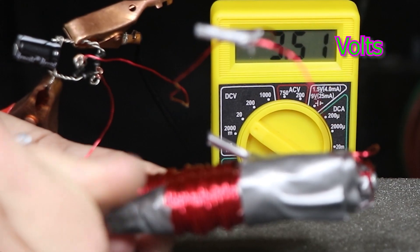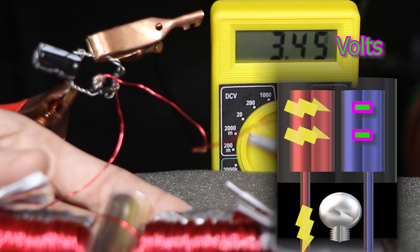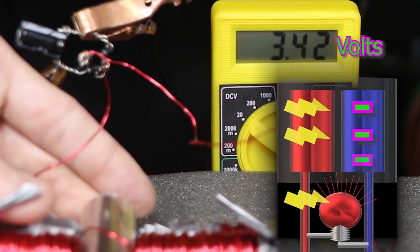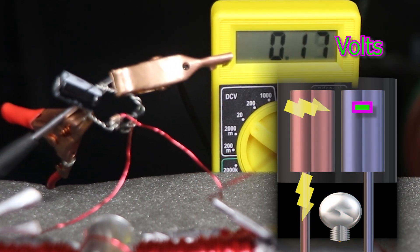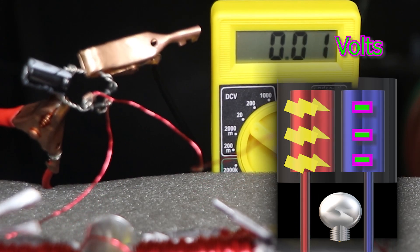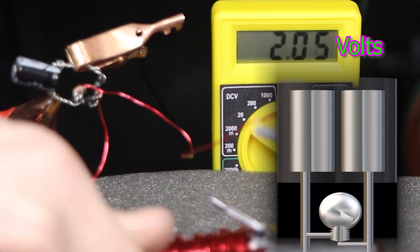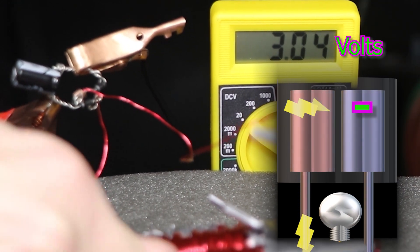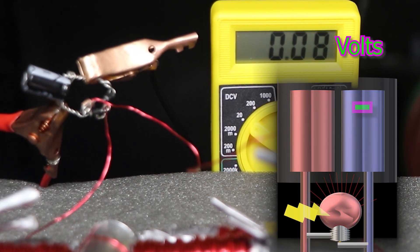That's definitely brighter than before, but it doesn't stay on very long — just a sudden flash. So I'm thinking I'll add a capacitor. It's similar to a battery, except instead of a chemical reaction to generate power, it uses metal plates. These plates can slowly build an electrostatic charge, which can be delivered the moment they're connected with a conductor.